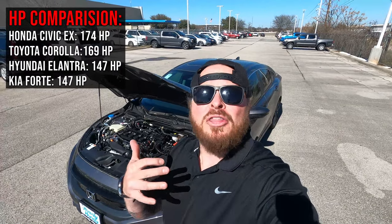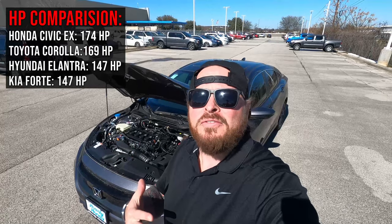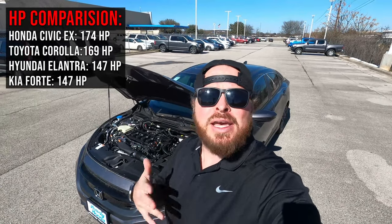This car gets 174 horsepower underneath the hood, and that translates out to a CVT transmission which sends power to your wheels. I'll throw up a comparison of other vehicles in the market so you can understand how this competes as far as power goes.